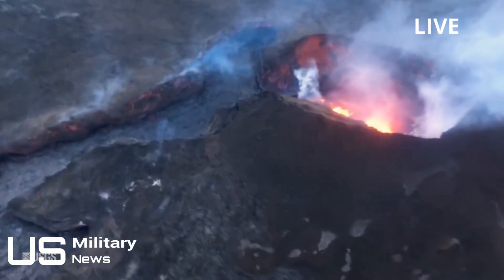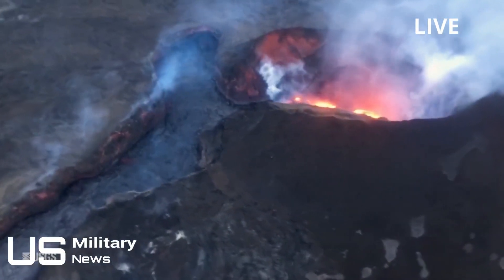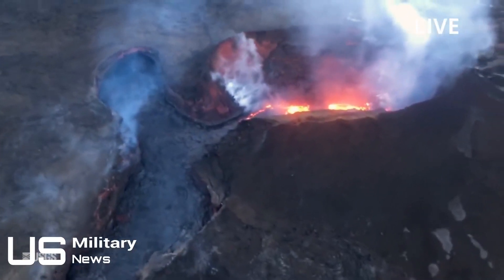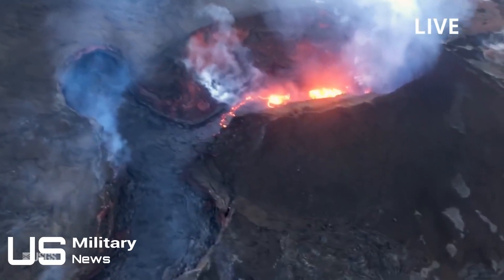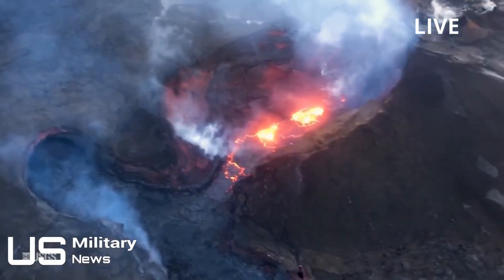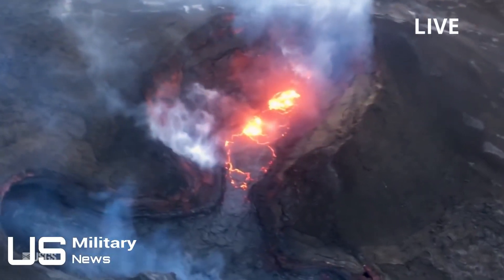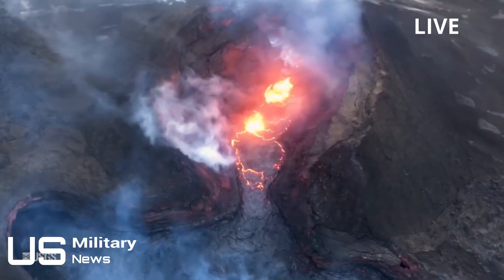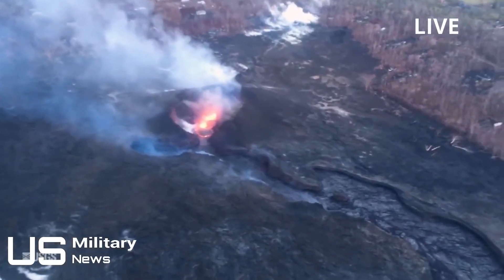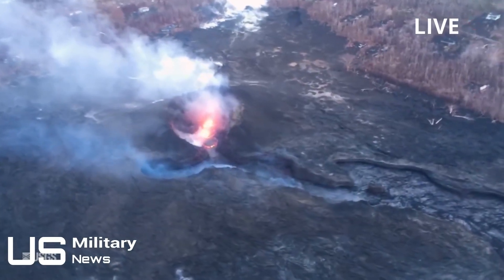The U.S. Geological Survey shared a stunning time-lapse video to show the long-lasting effect of the eruption on the crater of Mount Kilauea. A lava lake can be seen in the Halema'uma'u crater of Kilauea in the early days of April before the lake drains out as explosive activity begins. The crater can be seen slowly expanding as the volcano reaches peak activity in June. The volcano wall started to collapse, causing the hollow to increase seven times its original size.